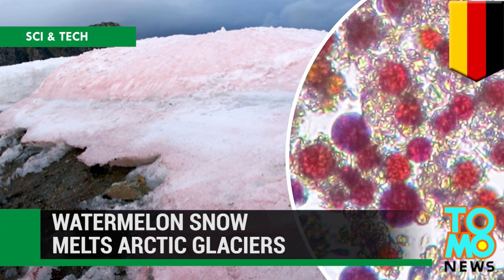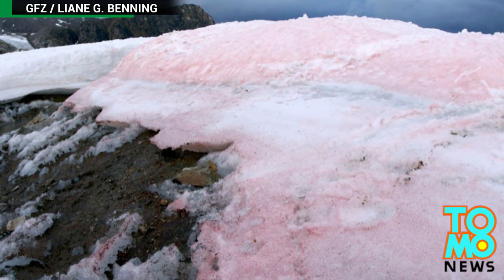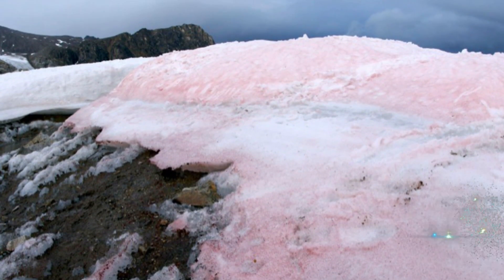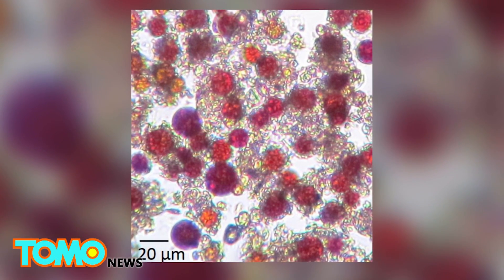Watermelon Snow is Melting Arctic Glaciers. A recent study published by scientists in Europe found that algae within arctic snow is making arctic glaciers melt faster.